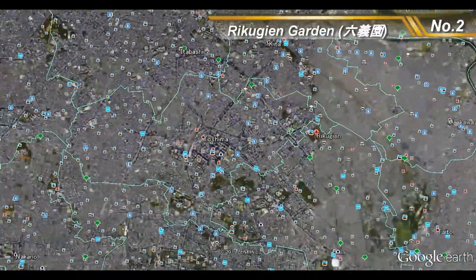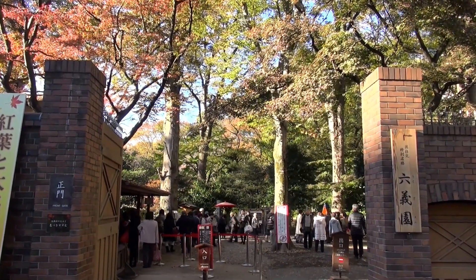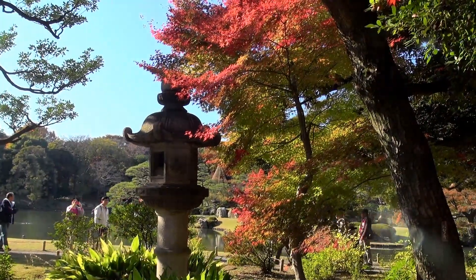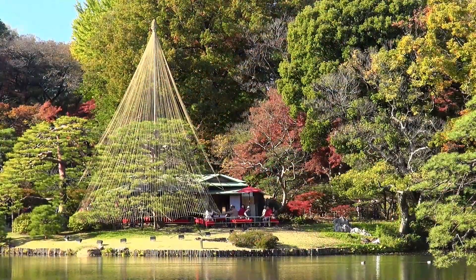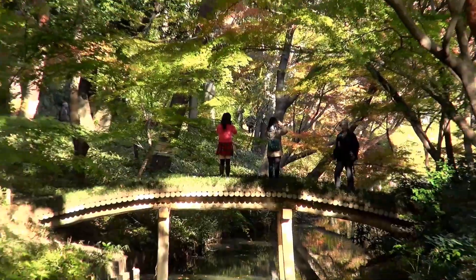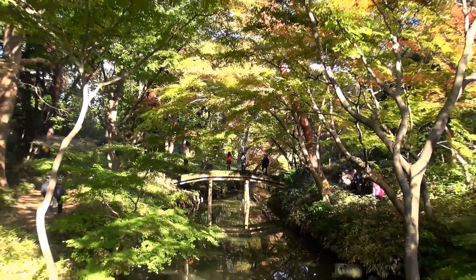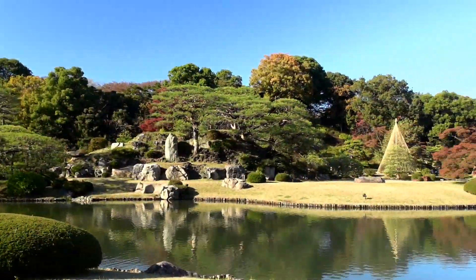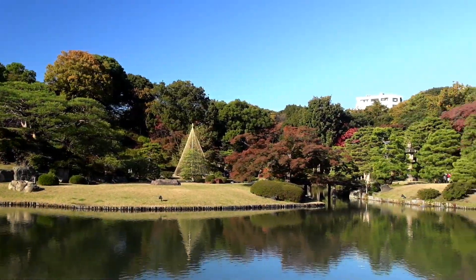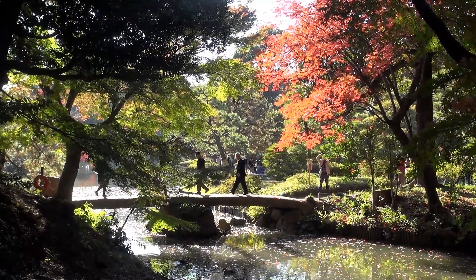Number 2: Rikugien Garden. Rikugien is a Tokyo Metropolitan Garden in Bunkyo Ward. The garden was built around the 17th century and is one of the best examples of Edo period Japanese gardens. Many people consider it to be Tokyo's most beautiful landscape garden. The Rikugien Garden consists of a small pond, trees, and man-made hills. Visitors can enjoy a variety of different scenic views while strolling around the site.